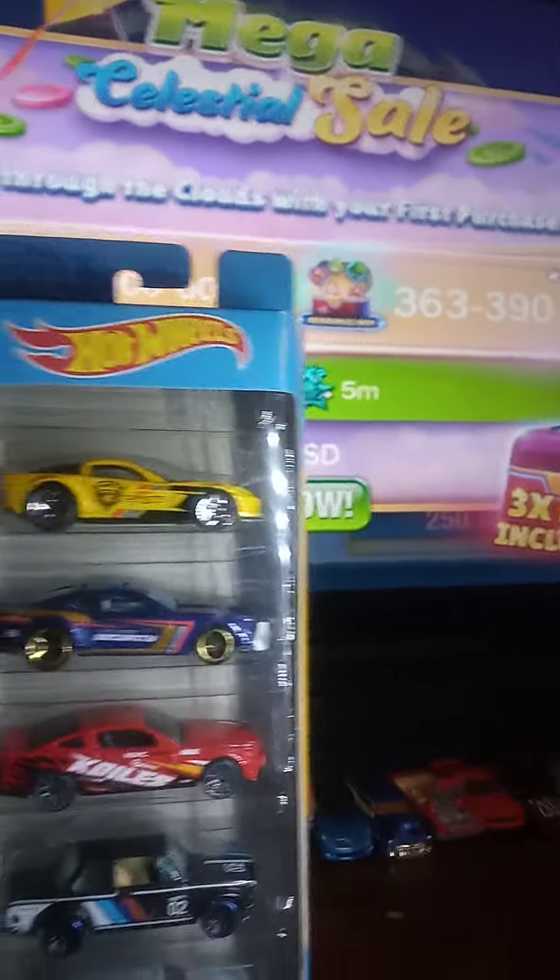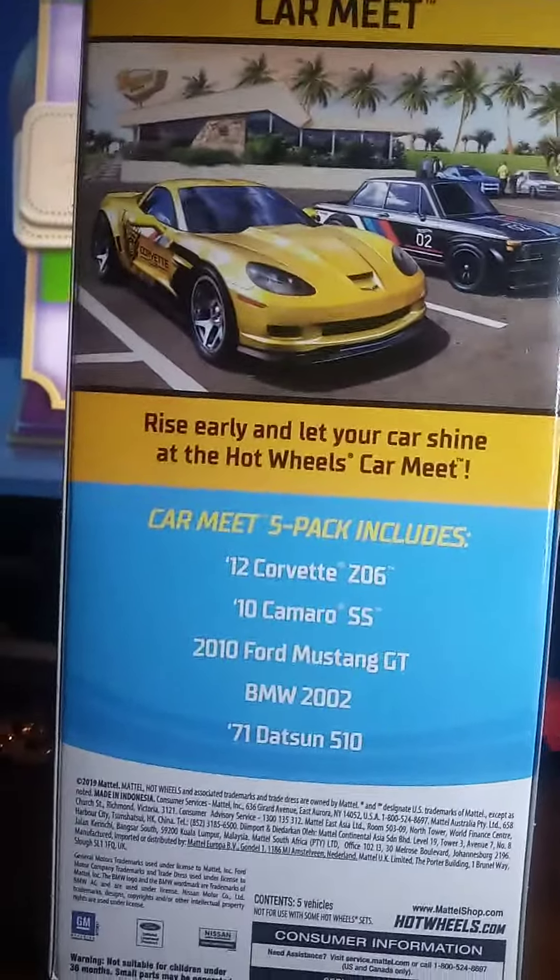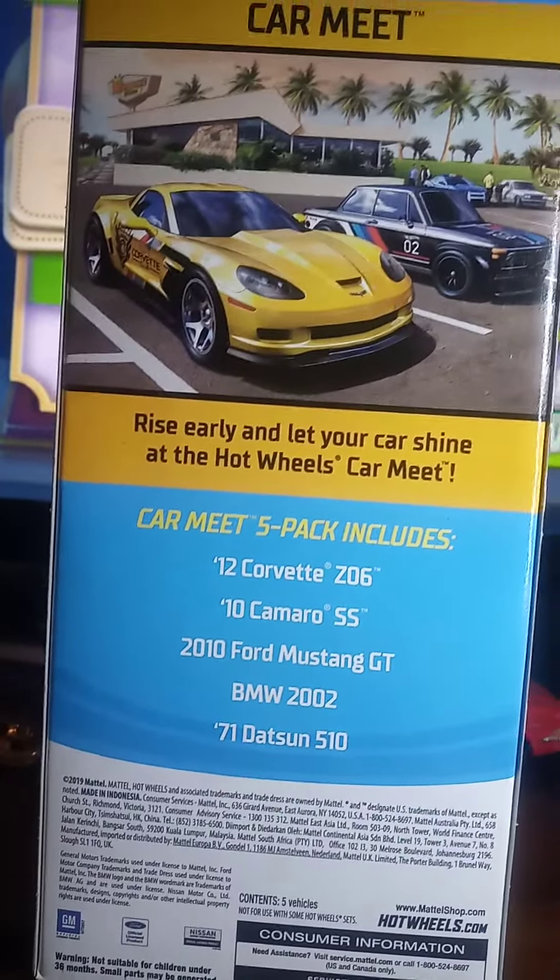I'll read you guys the titles of the cars in the back. Hang on one minute please — let me turn it around here. I'll turn this around and show you on the camera what all the cars are in this five pack.